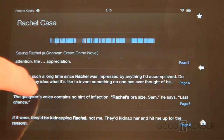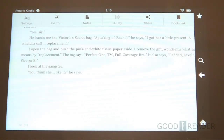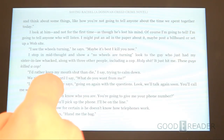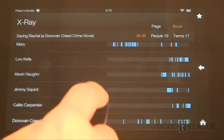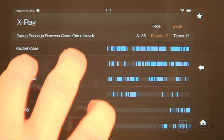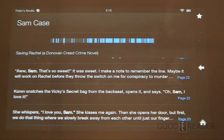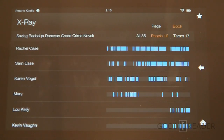You can click on things and go directly to that page, access character biographies, or jump to Wikipedia. X-Ray is perfect for people who juggle more than one book — you might come back to a book after a month or two and forget some of the minor characters. X-Ray will bring you up to speed on their biographies and role in the story.